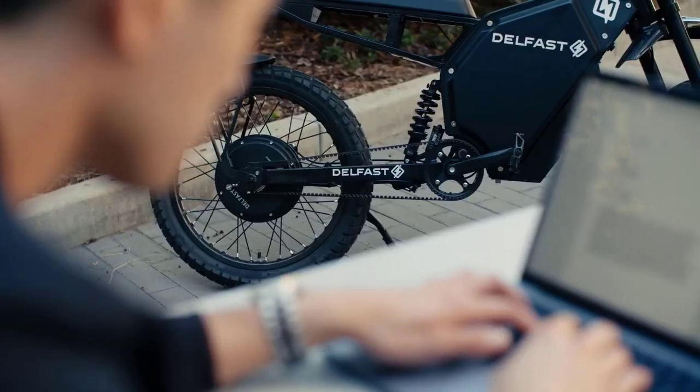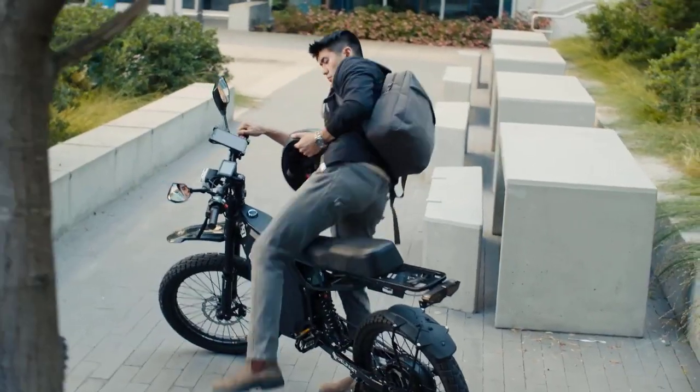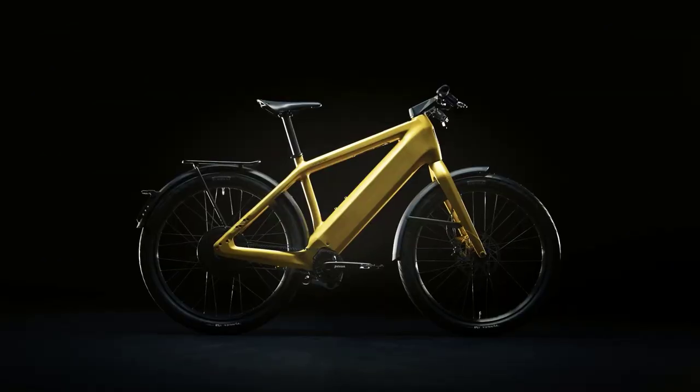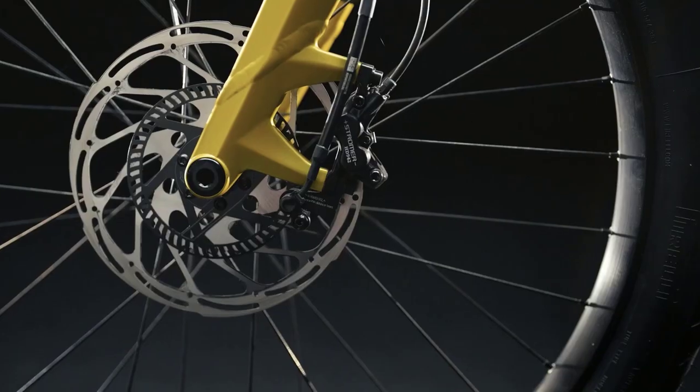Although electric bikes aren't a new phenomenon, more and more people are riding them as an alternative to cars. Because of their increased popularity and growing demand, a wide variety of electric bikes are available today. If you're looking for a long-range electric bike, you may have seen all styles and features but need to know where to start.